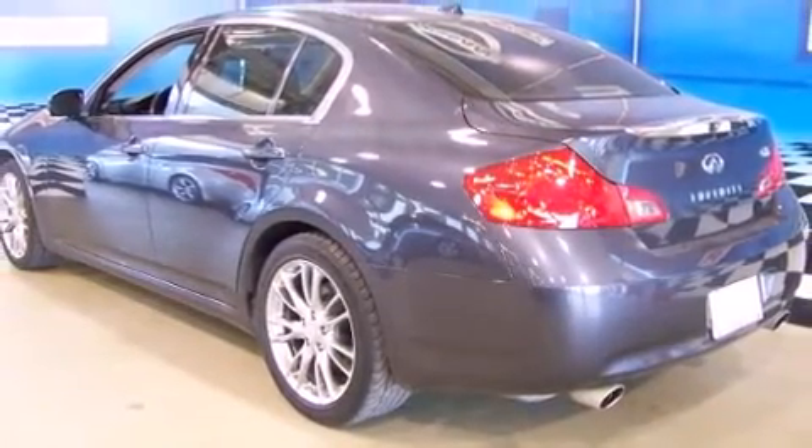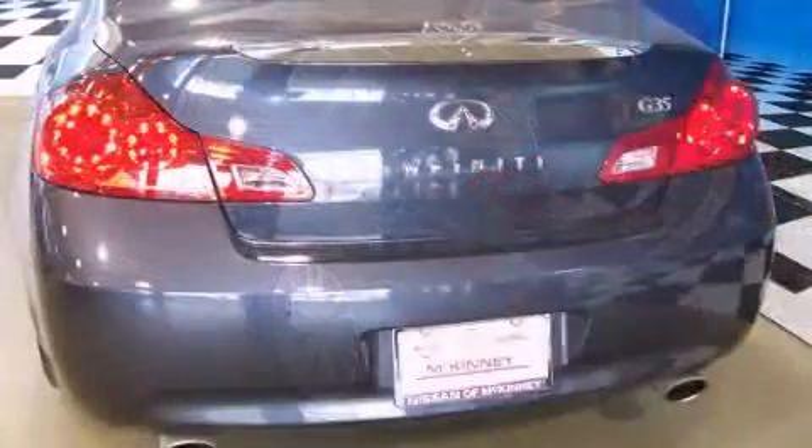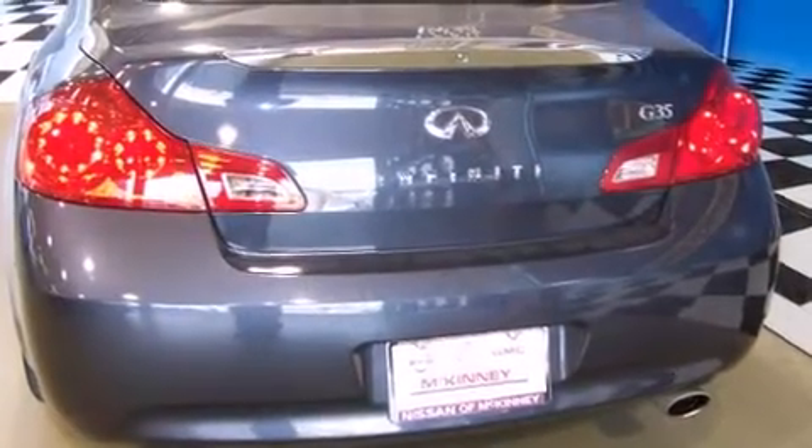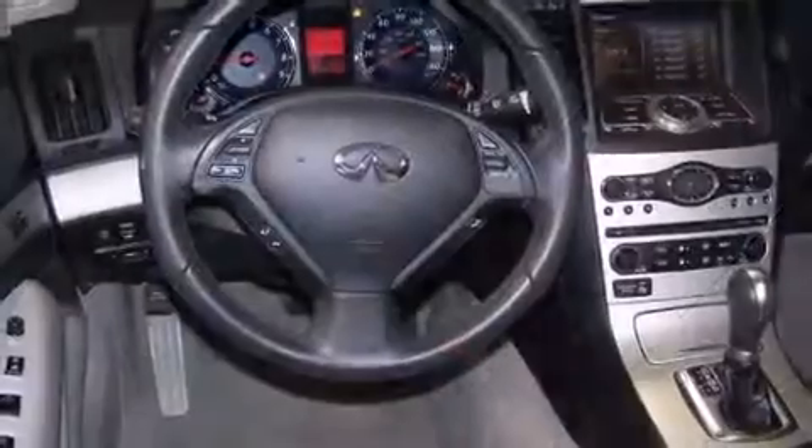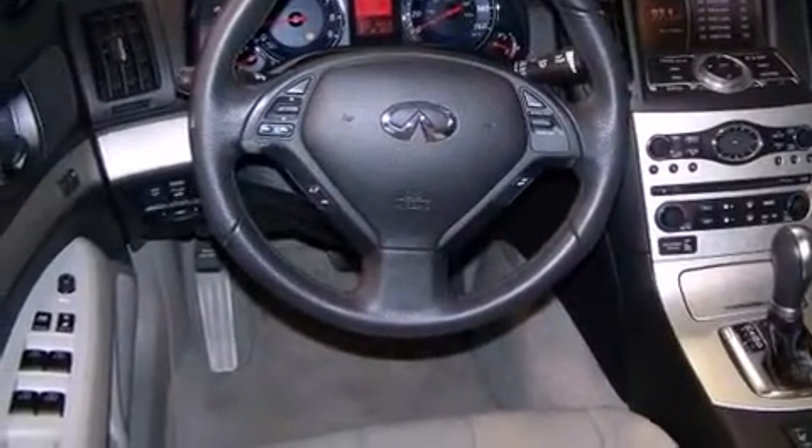Well-tuned suspension and stability control deliver a spirited yet composed ride and drive. Top features include cruise control, leather upholstery, power front seats, remote keyless entry, and one-touch window functionality.